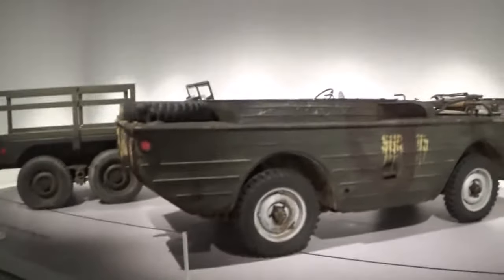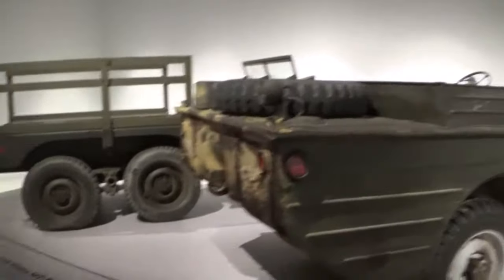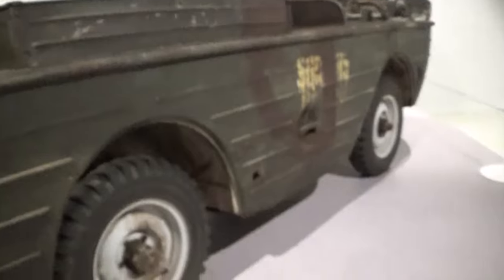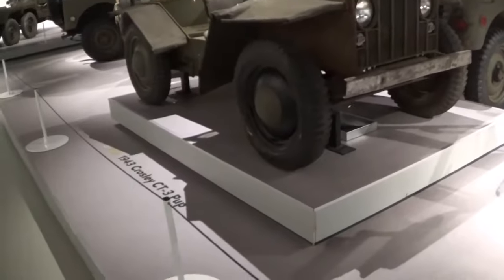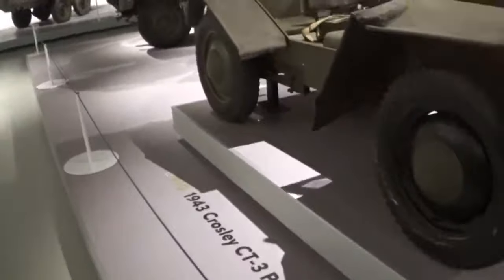Over here is the jeep section. This is the amphibious version of the Willys Jeep - or wait, I apologize, this is actually a Ford GPA. Ford, what are you doing with Willys Jeep tires and wheels? This is a Crossley.